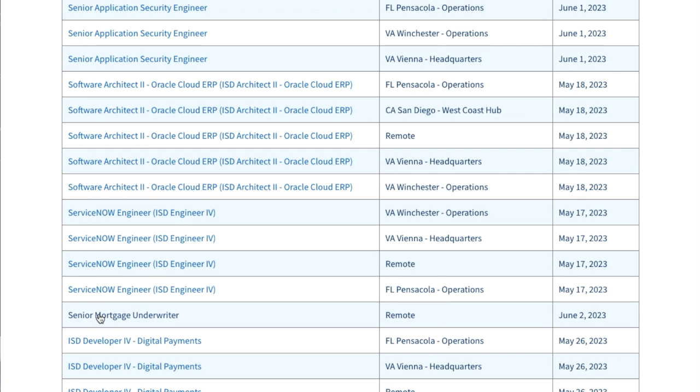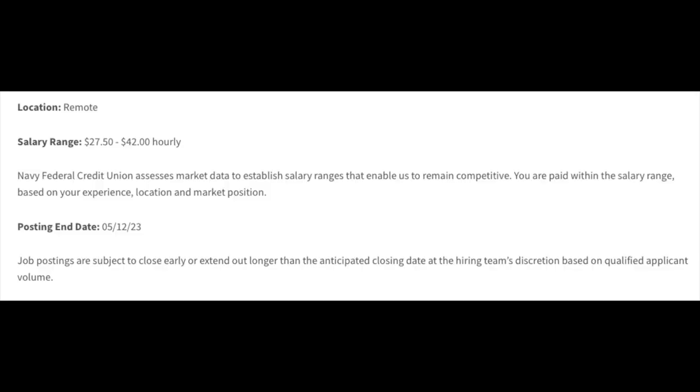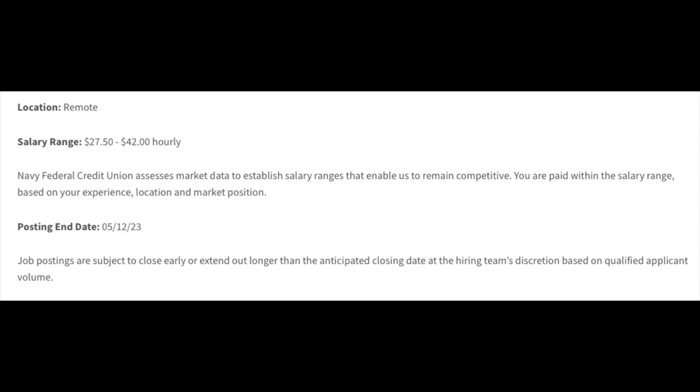The senior mortgage underwriter is a full-time job. The pay is $27.50 to $42 an hour — great pay. The posting end date listed is May 12th, but at the time of filming it's June 4th, and job postings are subject to close early or extend longer at the hiring team's discretion, so they're obviously still hiring for this job.